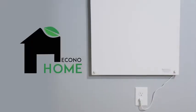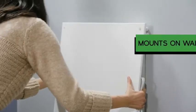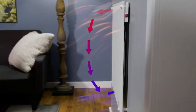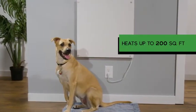The econo-home wall heater will change how you heat your home forever. Our convector space heater easily mounts on your wall like a picture and outputs nearly a thousand watts fewer than standard heating methods, while still maintaining a uniform temperature in the room.